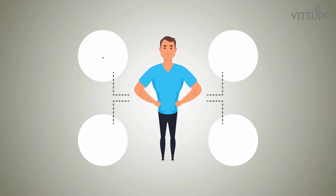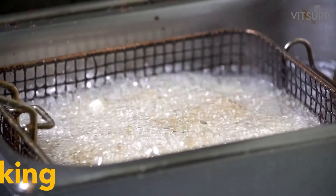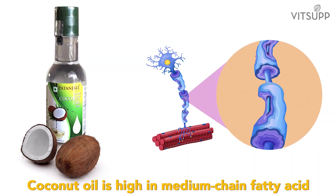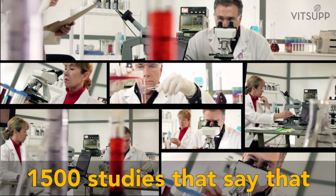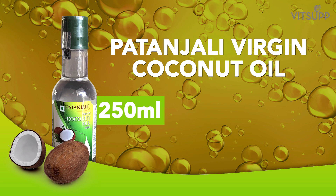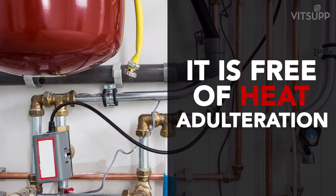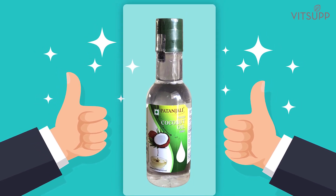This is different from the usual commercial production where seeds are heated and chemical solvents are added to extract the oil. Virgin coconut oil has many health benefits. It has a high smoking point and is therefore ideal for cooking. Coconut oil is high in medium-chain fatty acids, which are good for health. There are about 1,500 studies that say coconut oil is one of the healthiest foods available on earth. 250 ml of Patanjali Virgin Coconut Oil comes at an affordable price of Rs. 170. It is free of heat and adulteration and is therefore a better buy compared to many other brands in the market.